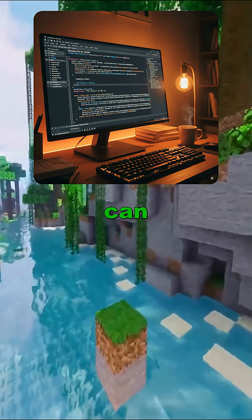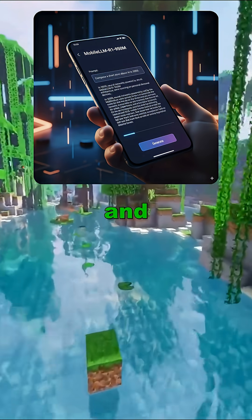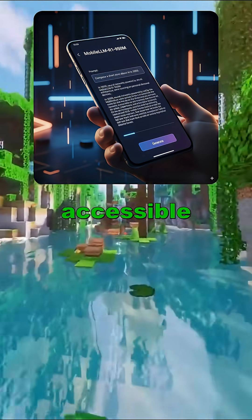Want to try it out? You can run it locally with just a CPU. It's designed for mobile and edge devices, making advanced AI more accessible.